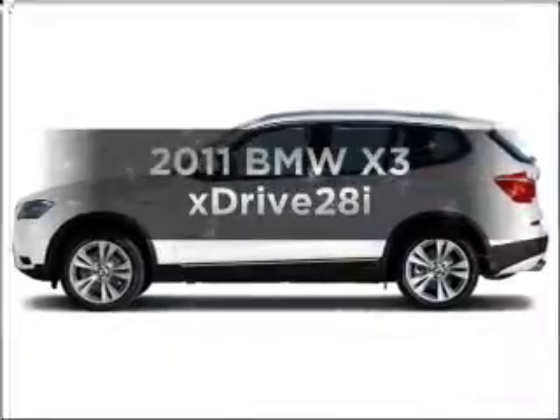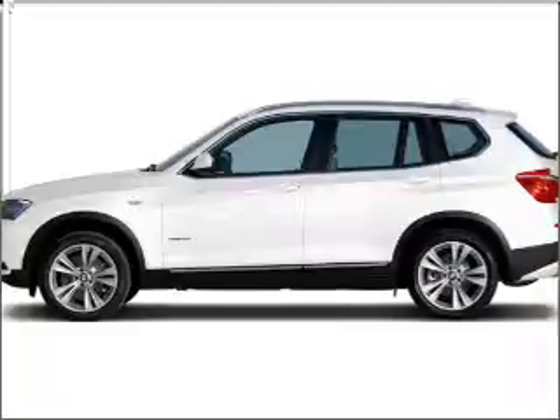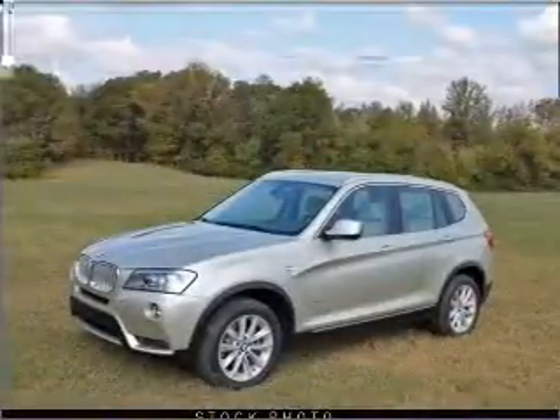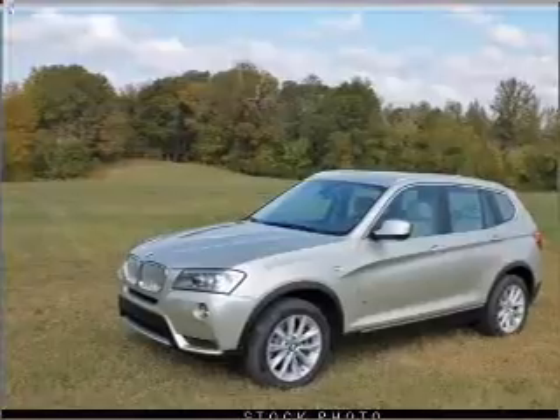Introducing the 2011 BMW X3. Everything you need under one roof with this great vehicle, with a reliable six cylinder engine connected to a smooth shifting automatic transmission.